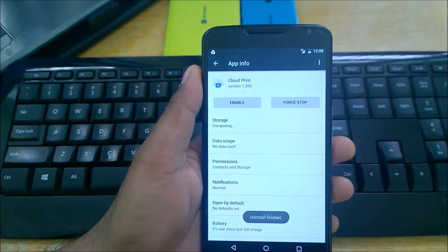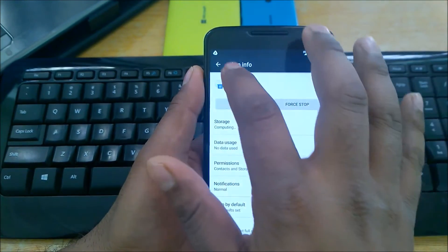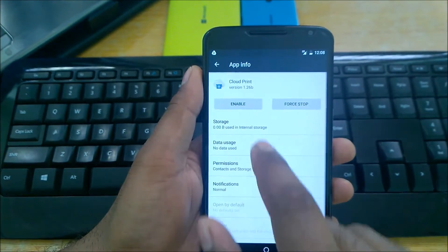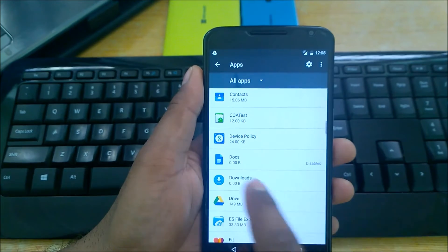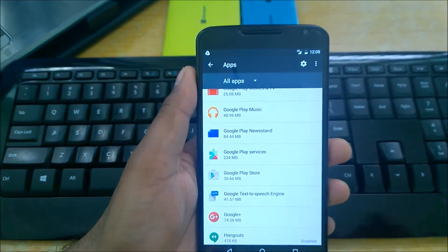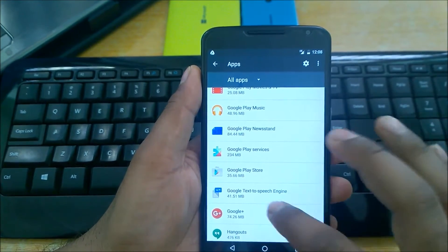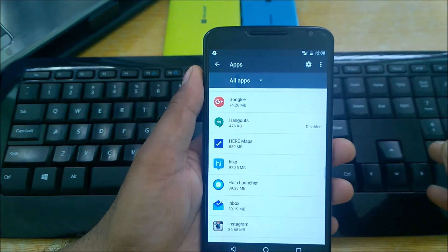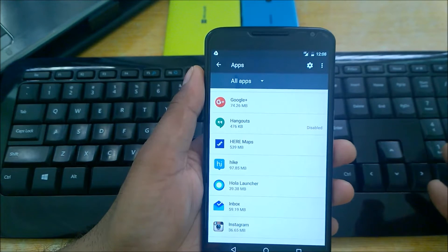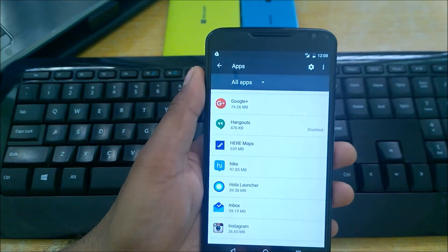Force stop apps and disable them so they never appear in app updates and stop running. You can see it's now disabled with zero storage used. Do this for all apps you don't use — Docs, Hangouts — Google gives you a lot of pre-installed apps you may never need. For apps you've installed yourself, just uninstall them. Even if you think you might want them later, in the meantime you'll gain memory, battery life, internal space, and data savings.